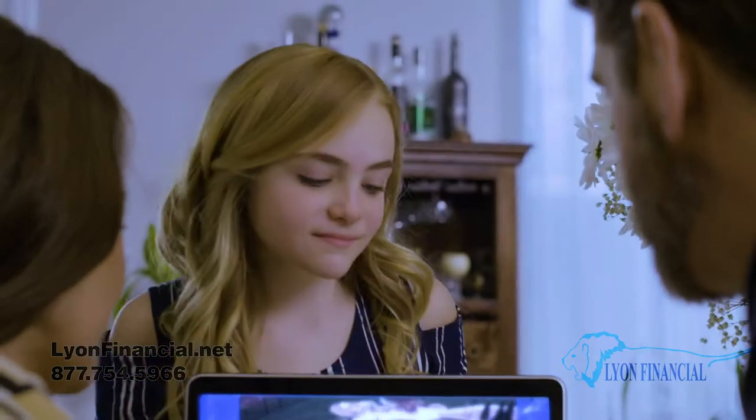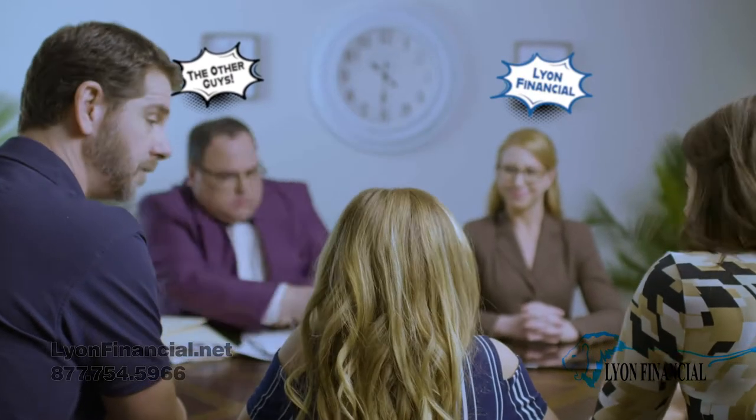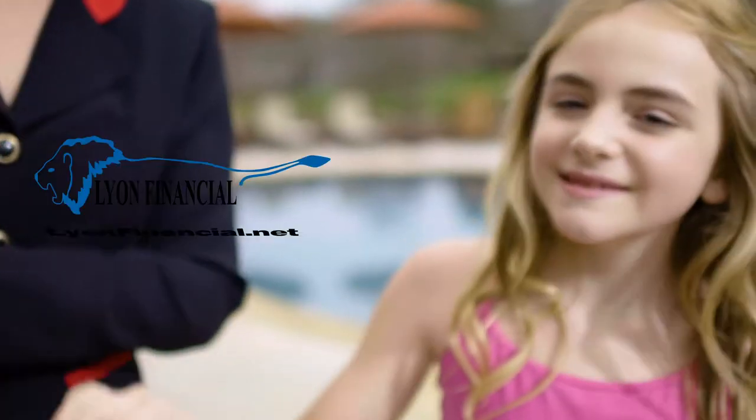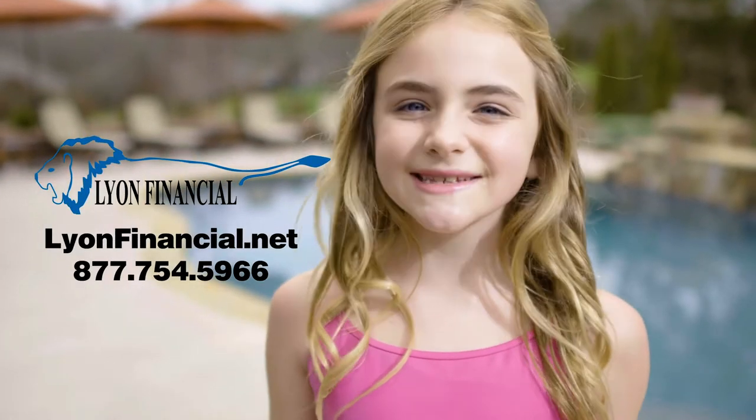Questions about pool financing? Lion Financial can help. Unlike banks, we specialize in swimming pool financing solutions, providing personalized and affordable financing options to make all your backyard dreams come true. With over 400,000 satisfied customers nationwide, why choose anyone else? Lion Financial — your dog-loving swimming pool financing specialist since 1979.